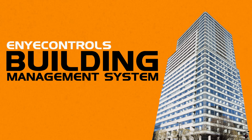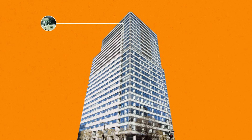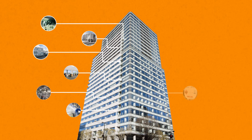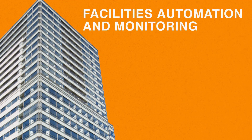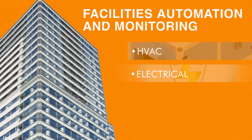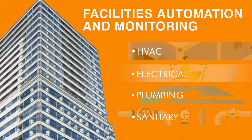Enya Control's Building Management Systems is a state-of-the-art technology of data network and controls. First is facilities automation and monitoring of HVAC, electrical, plumbing, sanitary, and other equipment.